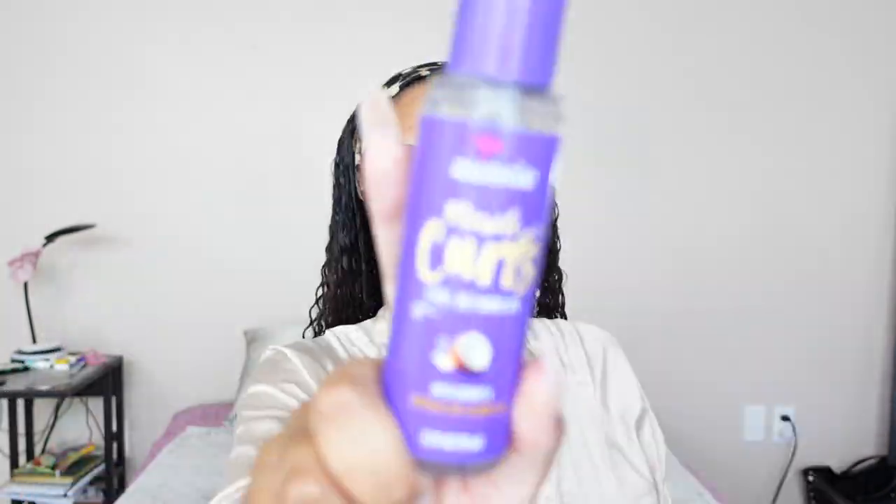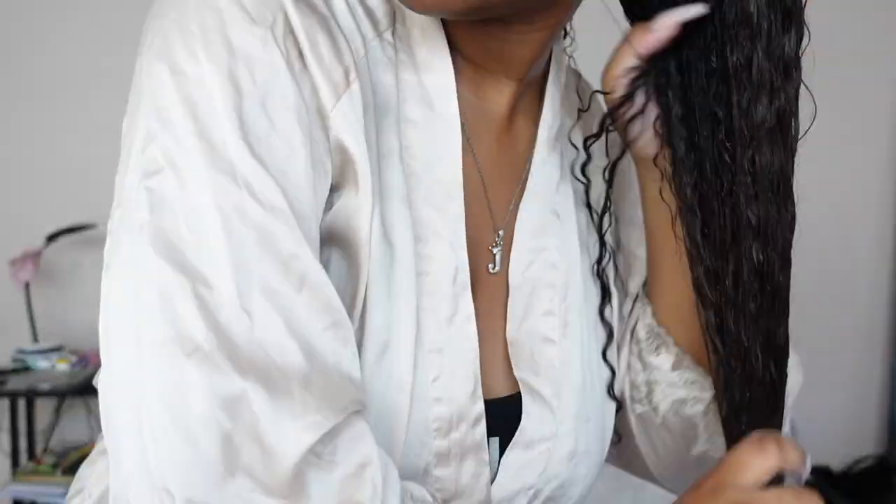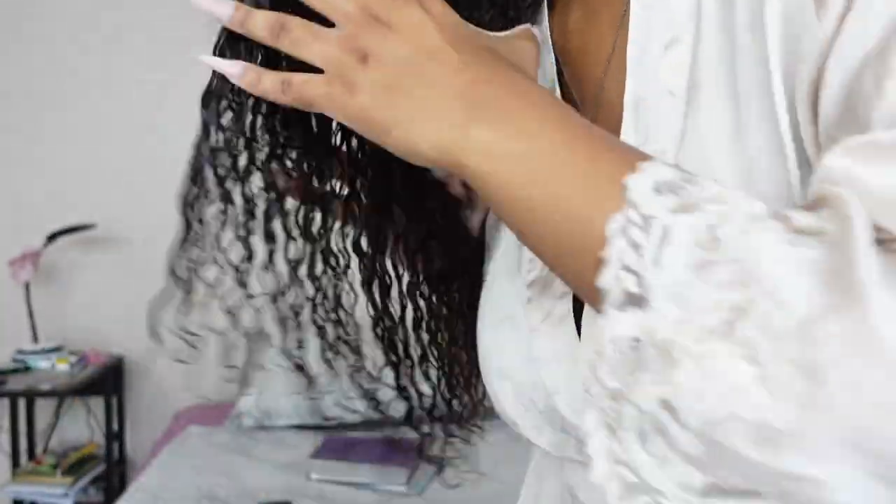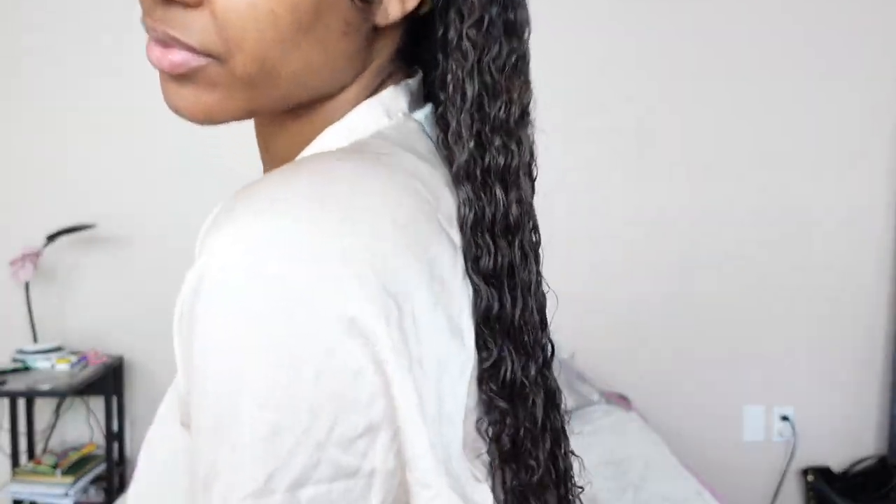I have two more products to use. I'm going in with the Aussie Miracle Curl Defining Oil, which is going to help my hair not be so crunchy as it dries and also helps seal everything in. I like to do this step last — it's kind of like a locking method. I like to end with some type of oil or serum in my hair, and then I'm going to let my hair air dry. I ran some errands outside since it was really nice out, so my hair could air dry faster.